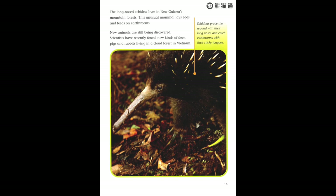Echidnas probe the ground with their long noses and catch earthworms with their sticky tongues.